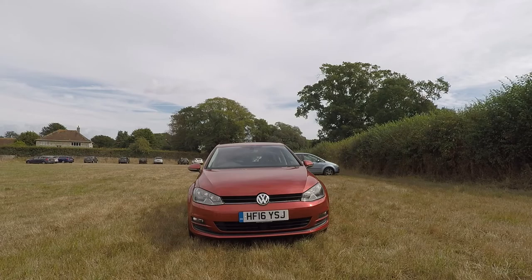Hey everyone, welcome back to the channel and to a new review. In front of me is a 2016 example of the Mark 7 Volkswagen Golf, and it might just very well be the best Golf that Volkswagen has ever made. Whilst the Mark 8 might be good with all its technology, there are some things the Mark 7 beats it on. In this video I'm going to go through why it might be the perfect Golf for you and why it might beat rivals such as the Skoda Octavia, the Seat Leon and the Ford Focus.